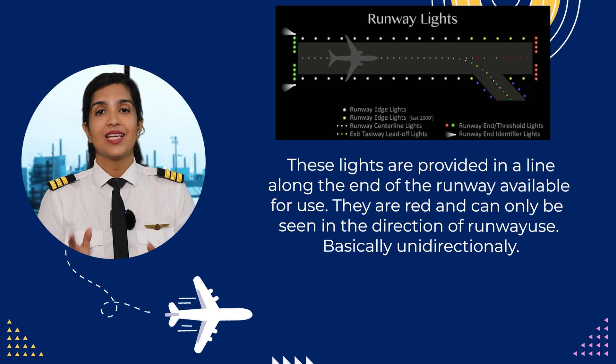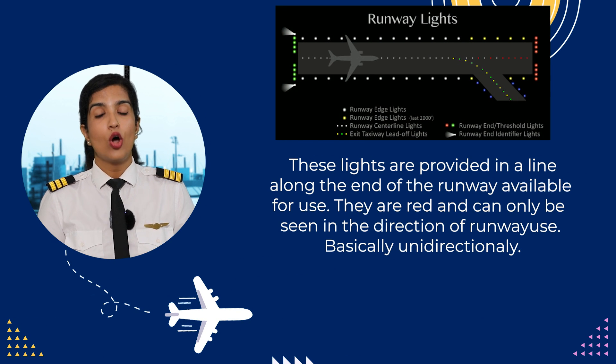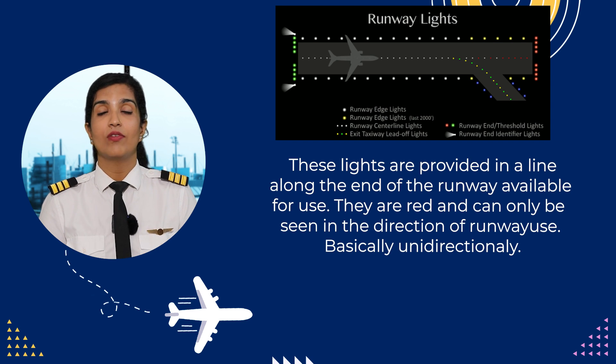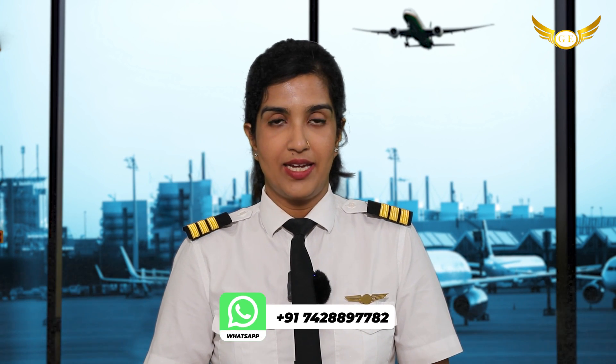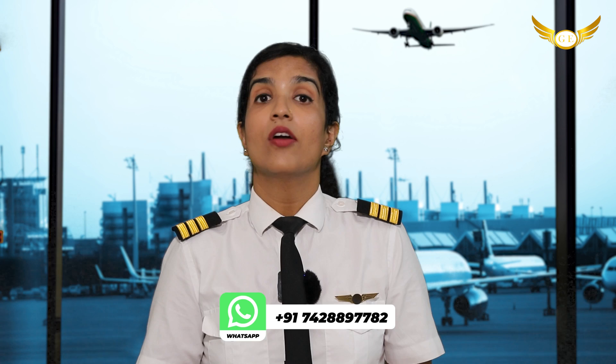Now let's talk about the runway end lights. These lights are provided in a line along the end of the runway available for use. They are red and can only be seen in the direction of runway use — basically, they are unidirectional. So these were some of the important runway lightings that are mandatory for the runway which is to be used at night time.